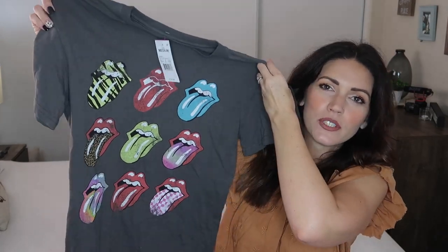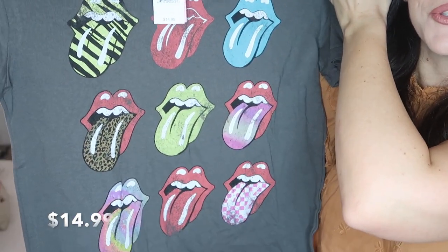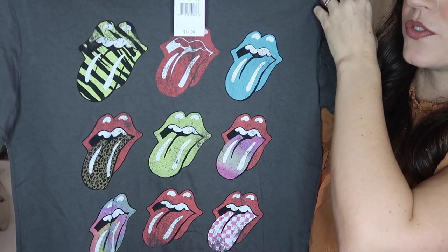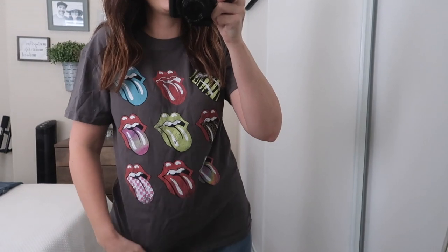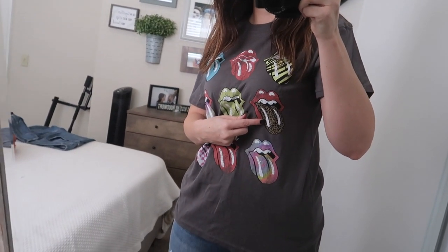My next graphic tee is this really cute Rolling Stones one — it's a size medium and it has all these cute little tongues: zebra tongue, leopard tongue, tie-dye, checkered — all that fun stuff. I've seen this a lot on Instagram and wanted to pick one up for myself. I just love these tongue shirts; I have another one with just one big mouth on it. I really like how cute and comfy this shirt is.